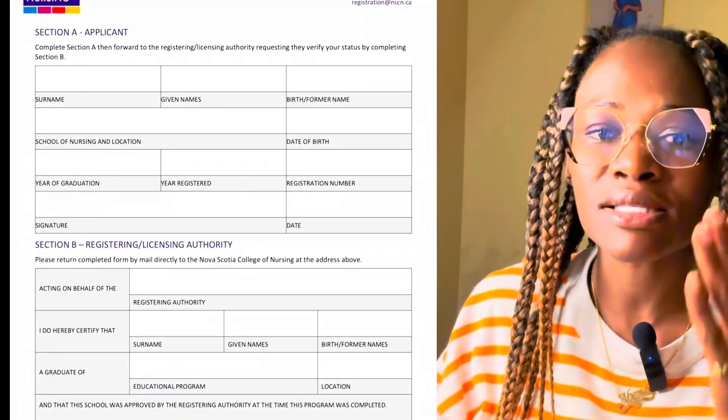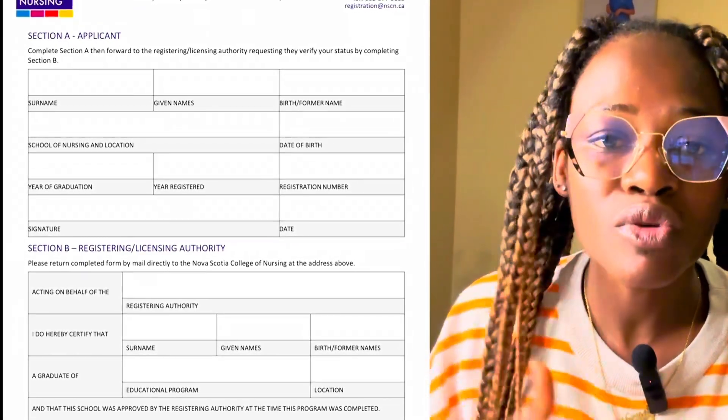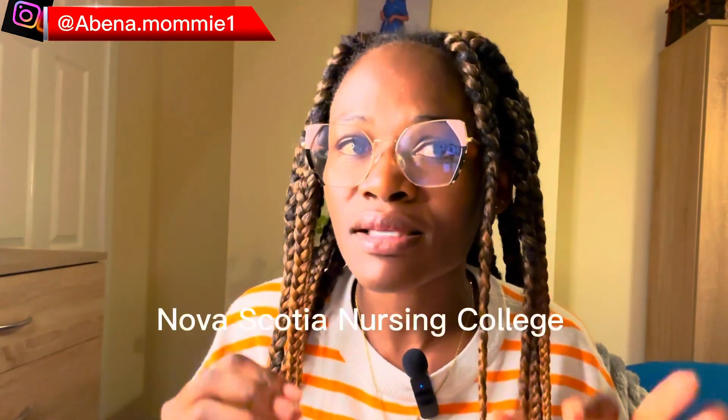The second requirement is evidence of registration. This involves filling a form that is in two parts — Part A and Part B. Part A is for you the individual. Once you fill that, you print out the form and take it to your Nurses and Midwifery Council, who will fill Part B. When both you and your regulatory body are done, the regulatory body in your country will be responsible for sending the form to the Nova Scotia Nurses and Midwifery organization handling this pathway, either via mail or courier.